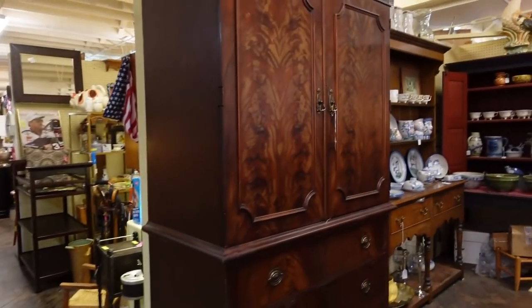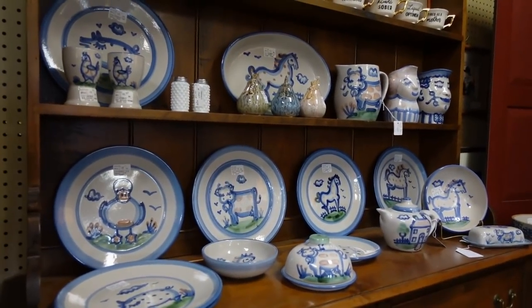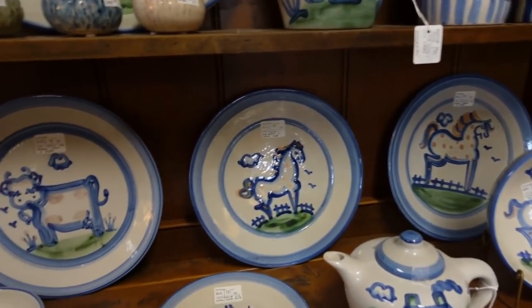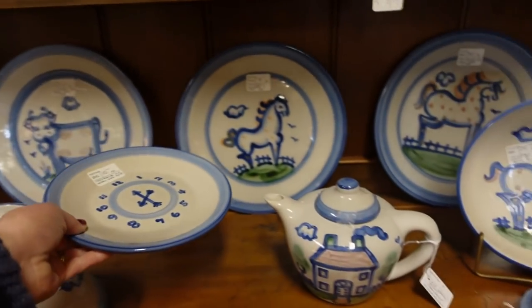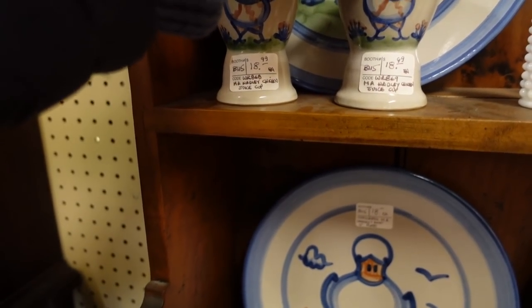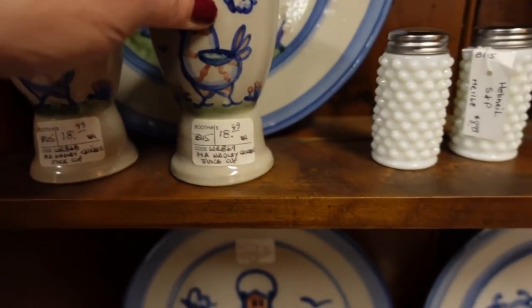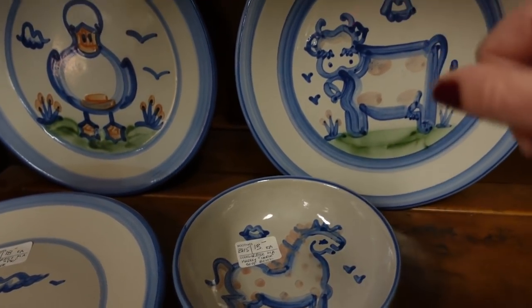Oh, here's some M.A. Hadley — lots of M.A. Hadley. These are $18.99 for little egg cups or juice cups, $13 for the horse, and $18 for each plate.